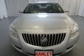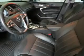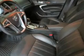Keyless entry, power windows, cruise control, an AM-FM stereo, a satellite radio, power mirrors, power steering. Our website offers more information on all of our vehicles. Call us today to start test driving.